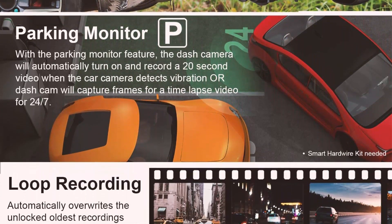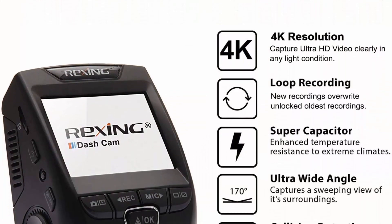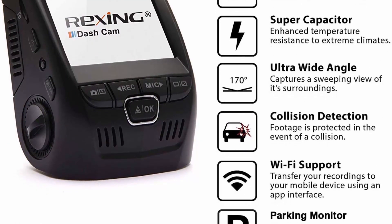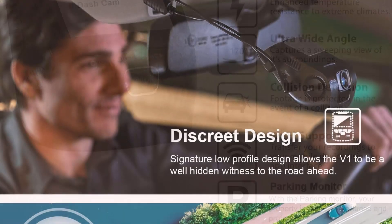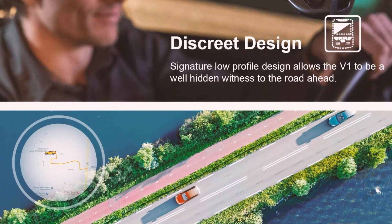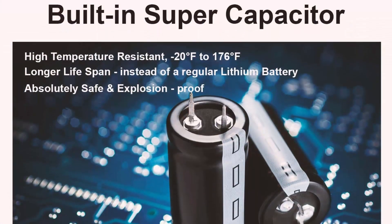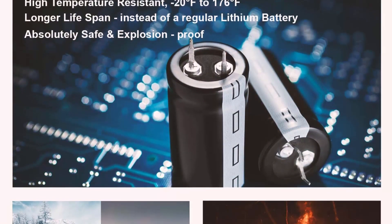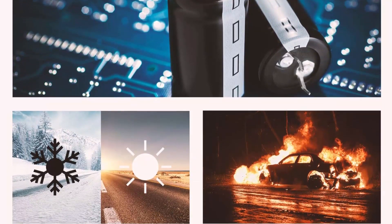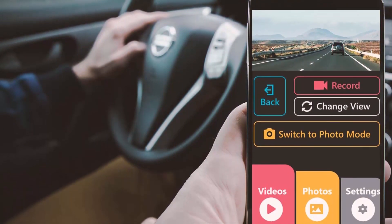The 170-degree ultra wide-angle lens and wide dynamic range — the seven-layer glass lens opens up to capture a sweeping view of your surroundings. The superior WDR technology allows the camera to perform optimally in any lighting situation by adjusting the exposure to create balanced images and footage.